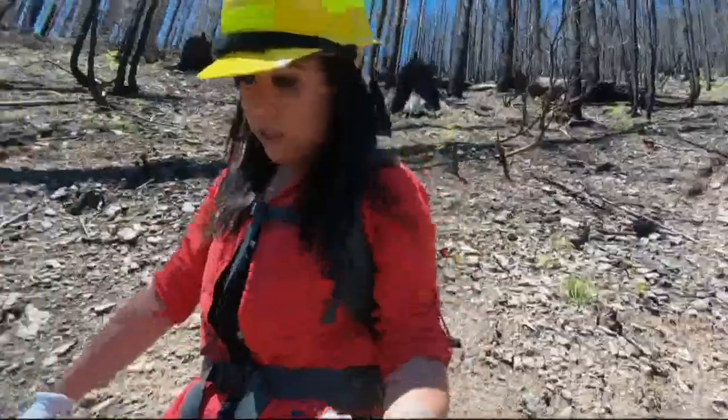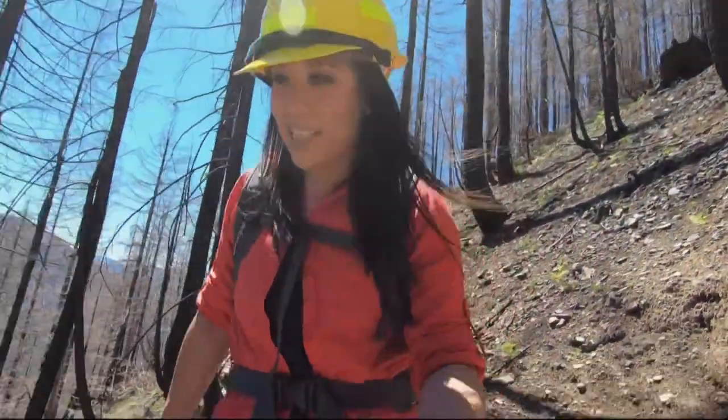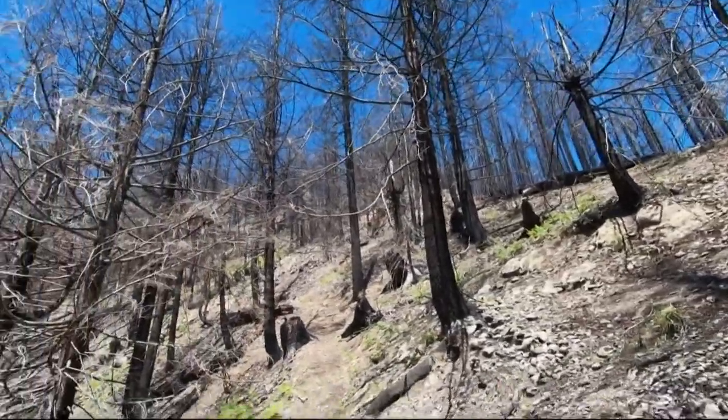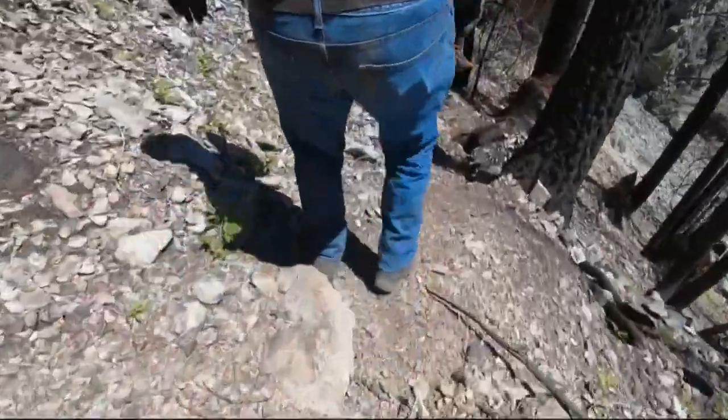If you're familiar with hiking, you know typically there isn't this much rock laying around. The layer of dirt and other organic debris that used to be on top burned off during the Beachy Creek fire. One wrong step and you could go sliding.